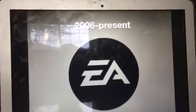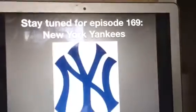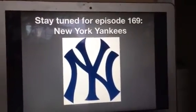Alright, that's all for now, guys. Thank you so much for watching this episode of Logo History. I'll see you tomorrow for a brand new episode. Stay tuned for episode 169: New York Yankees. Bye-bye.